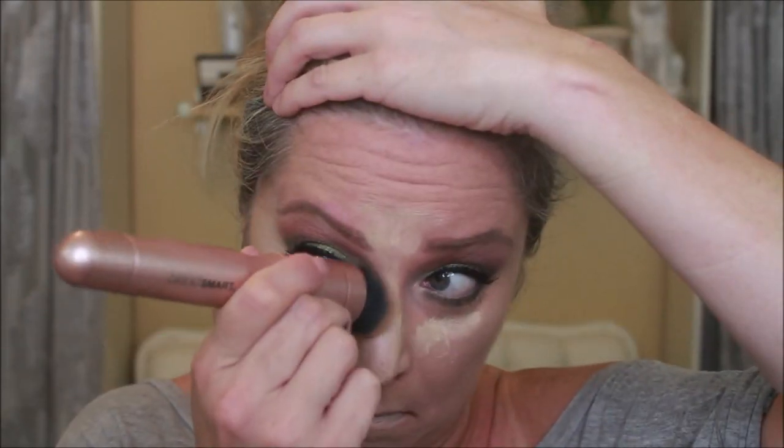Now I want to see how the BlendSmart does on concealer, which I obviously put way too much on. I obviously don't know how to put on concealer with this, so we're just going to take our Beauty Blender and kind of blend that out. I did have way too much concealer on — it just went a little thicker. But I do like how it felt underneath the eye.